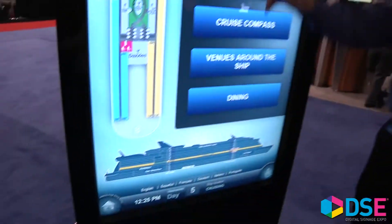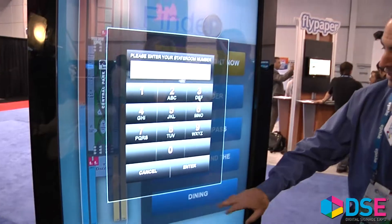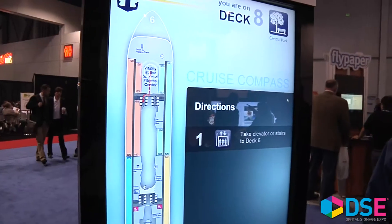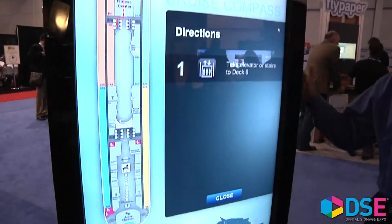This is a dual side display — touch on this side. Perfect for wayfinding. We've coupled it here with 4WINS, a great partner. You can see a room finder; they have a variety of things — scheduling, where to find it on the ship. 4WINS can customize just about anything you'd like, and it pairs really well with the e-poster product.